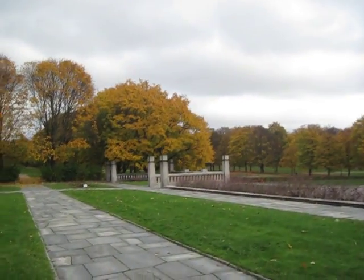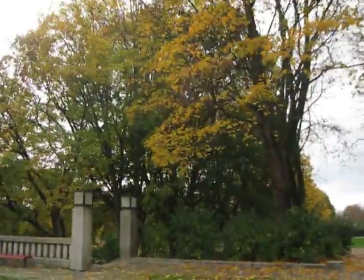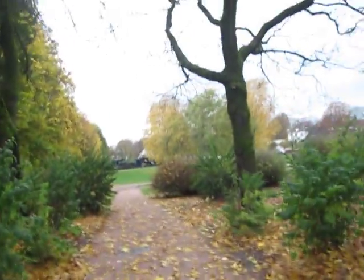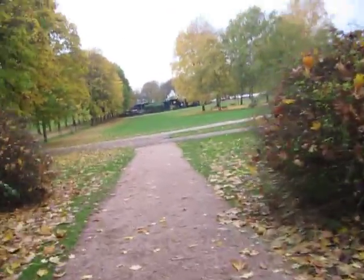I'll just walk around and film until the battery or memory card is full. I'll walk through the trees here. I came here when I was pregnant with Nicolina. Melissa and I walked around this park a lot and I came here a lot. It's one of my favorites. It's really easy to get to and there's just so much to see and lots of areas to walk around.